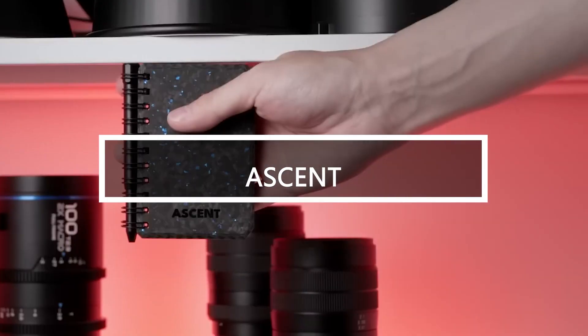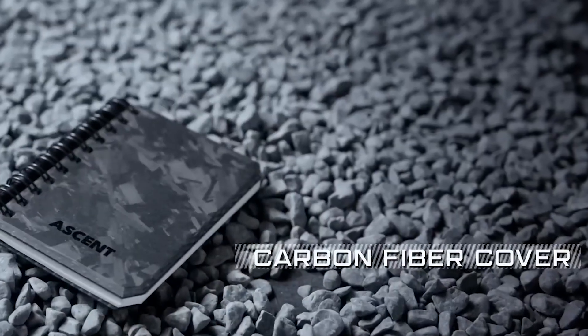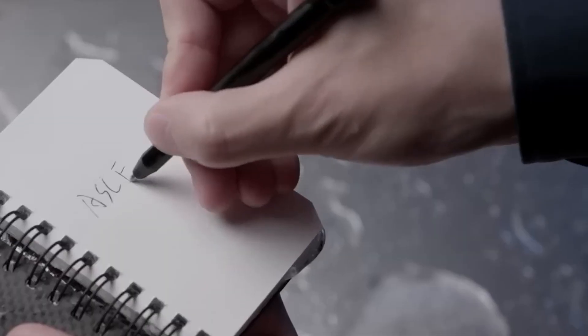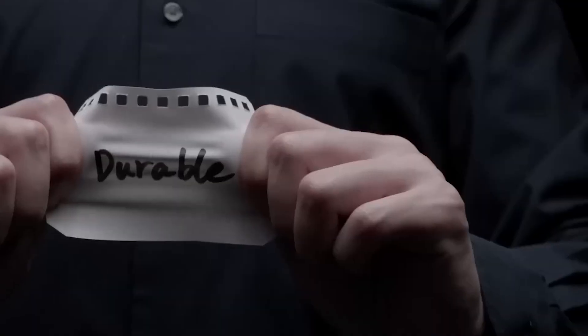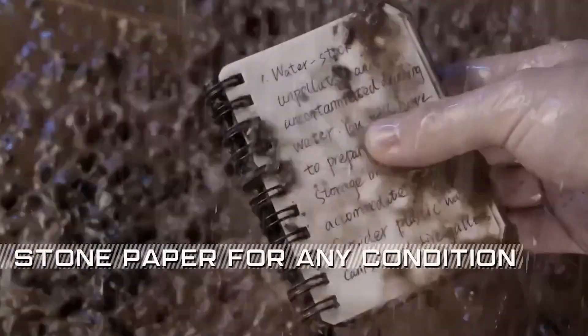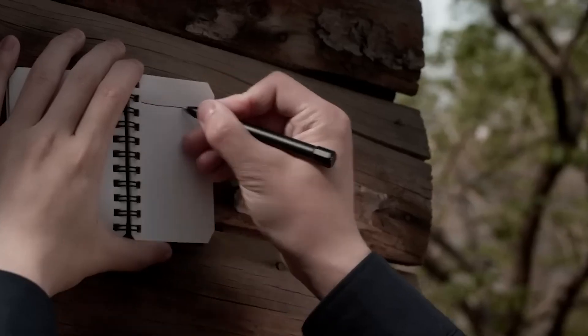Introducing a cutting-edge notebook made of carbon fiber, calcium carbonate, and HDPE, approved by NASA. This fire, water, dirt, fats, and oils-resistant notebook is ready for any adventure. The aerospace-grade aluminum pen, inspired by rockets, contains a magnet and thixotropic ink, similar to that used by astronauts. With a lifespan like three ordinary pens, it allows writing in zero gravity and underwater.